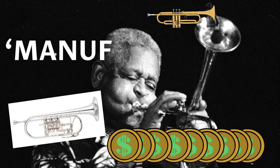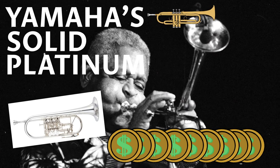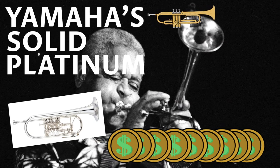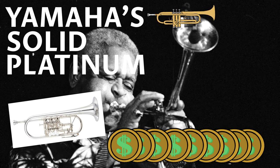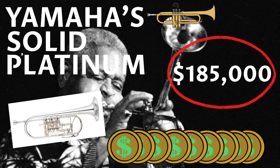And the most expensive manufactured trumpet was Yamaha's solid platinum version — which, you guessed it, is made of platinum and it would have set you back $185,000.